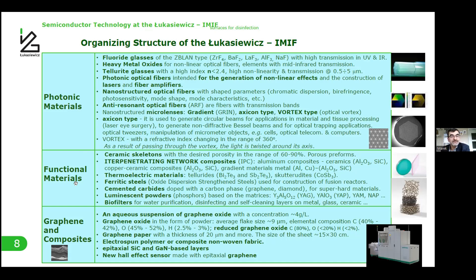The functional materials group produces special ceramic skeletons, interpenetrating network composites, thermoelectric materials, ferritic steels used for construction of fusion reaction reactors, luminescent powders, cemented carbides, and biofilters.